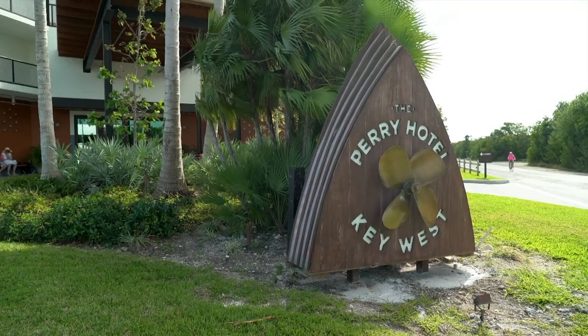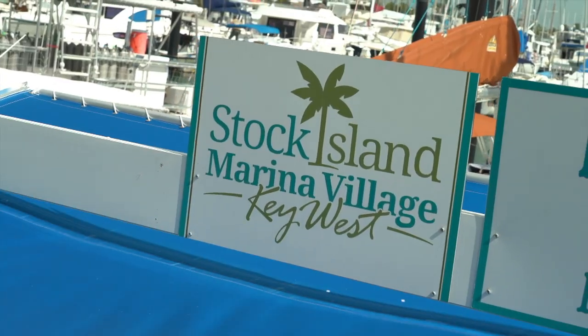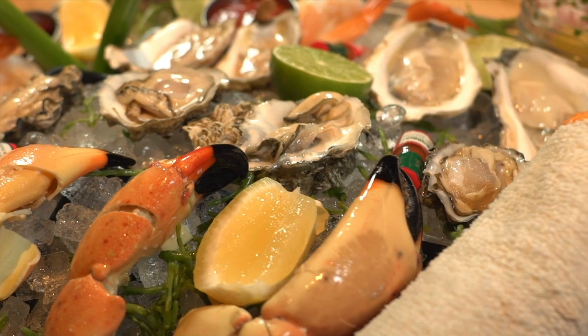Matt's Stock Island Kitchen and Bar is a restaurant located inside the Perry Hotel, also adjacent to the Stock Island Marina Village. You're going to see an elevated level of food, service, and atmosphere that you're not going to find anywhere else. We're right on the water, so the fishing boats pull right up and display what fish they have for us.